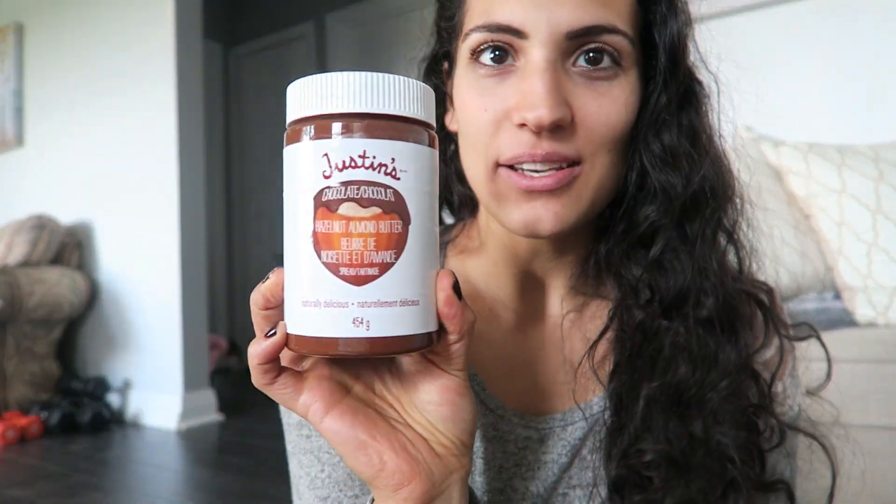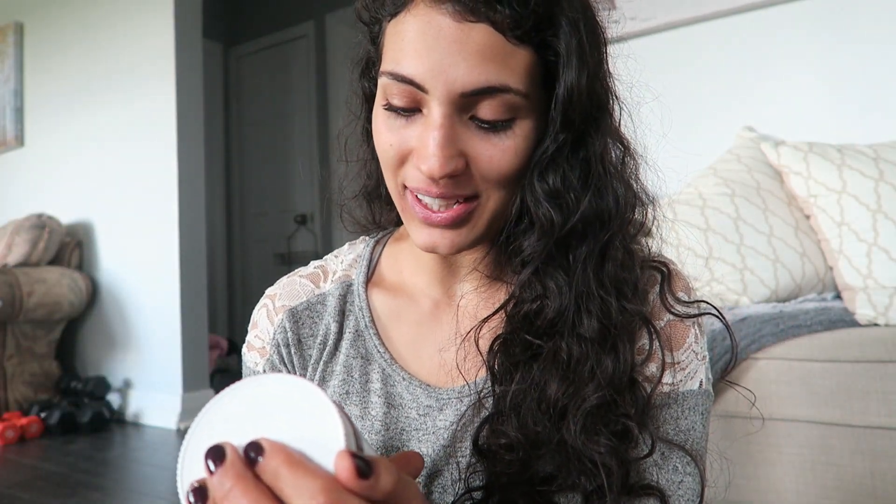You guys know I'm a huge fan of Justin's. I got Justin's hazelnut almond butter — this stuff is addicting, really good. There is cane sugar in it but I just use a little bit. I don't go overboard because I have candida, so I have to watch my sugar intake.